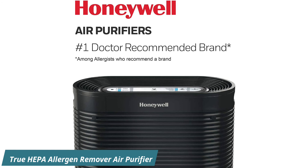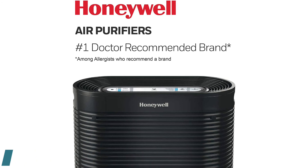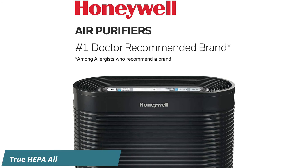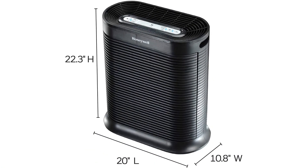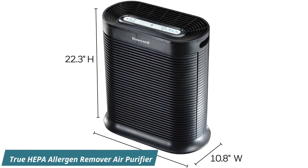This model, previously the brand's largest, claims to clean the air as often as 5 times an hour and remove up to 99.97% of super tiny airborne particles, including viruses. Since it's HEPA certified, this air purifier is great for allergies because it can remove fine particles and common allergens from the air.